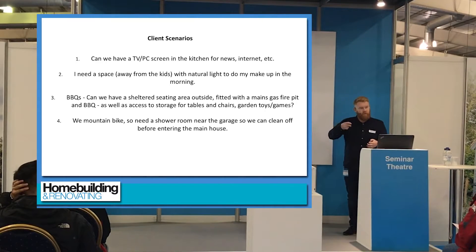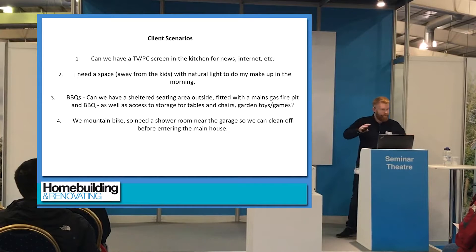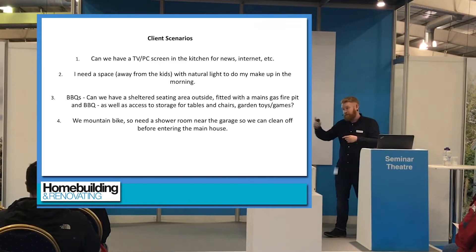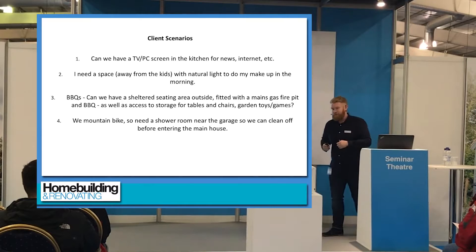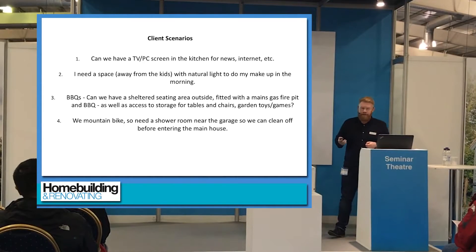These little things will turn it from a house to a home. Another scenario — when I finally get round to building my own house — is a master suite where you go into an en suite, get showered, get dressed in a dressing room, and then have a door into the hallway so you don't have to go back into the bedroom and disturb your wife every time you leave early for London. Little things like that really help — it's different bits of information that give everybody involved more to work with.